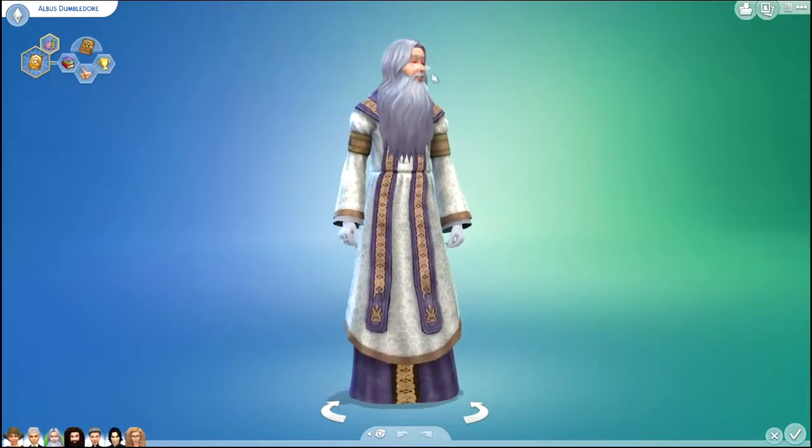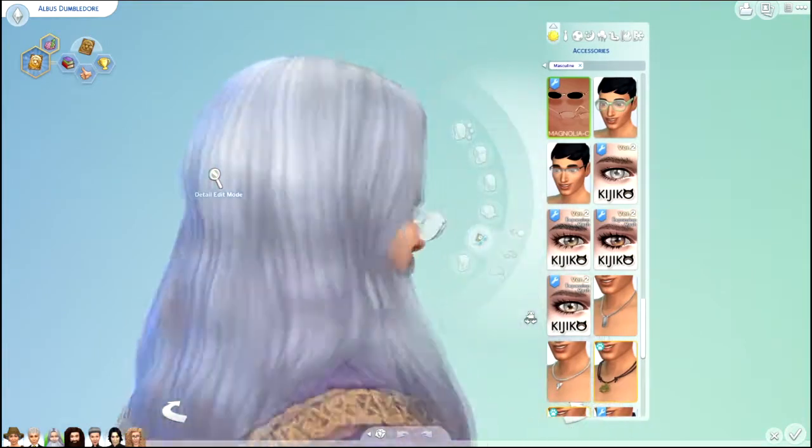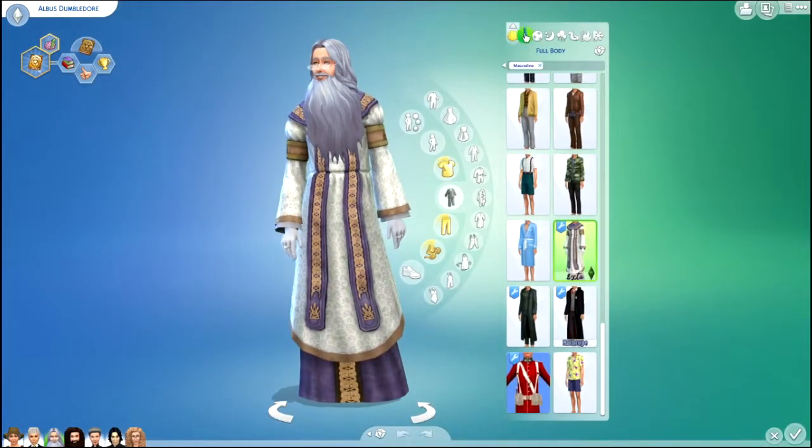Starting off with Albus Dumbledore. I think he turned out pretty good. Here are all of his outfits.